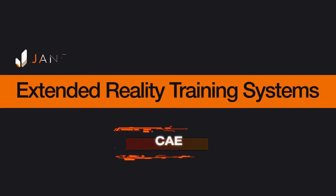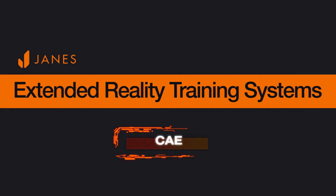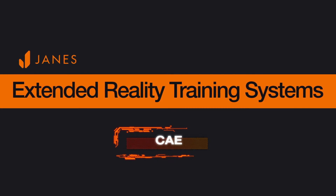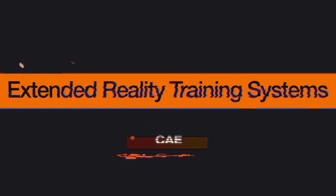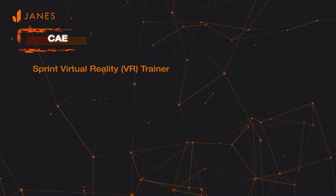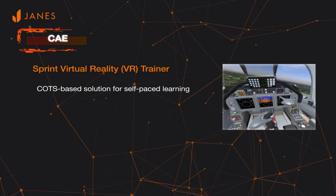CAE is one company that is very well established in the simulation industry, and they've been making progress developing extended reality training applications. One example is the Sprint Virtual Reality Trainer, which is an important element of the CAE TRAX Academy training continuum.